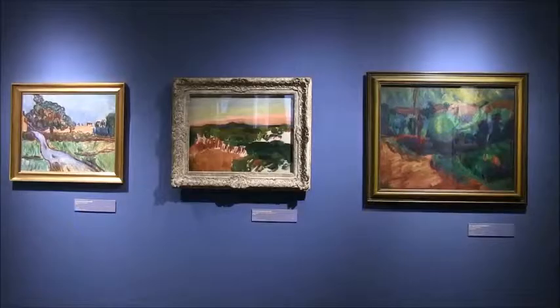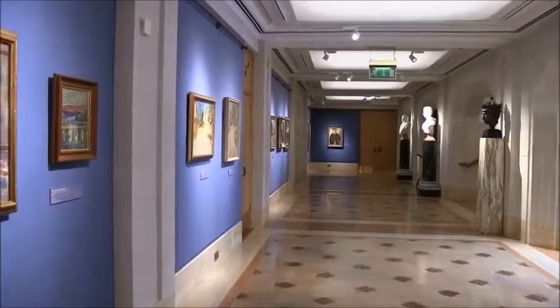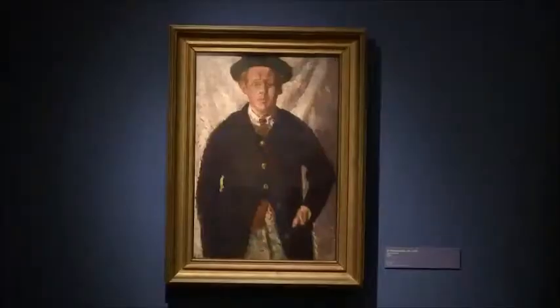The gallery is very fortunate to have the studio collection of Sir Matthew Smith, a collection which came to us by bequest in 1974. Matthew Smith is probably better known for his highly coloured portrait nudes, but as part of the rehang we've taken the chance to get out some of his lesser known landscape paintings, some of which are unfinished. These are very nice works that don't often get seen, and we hope visitors will rediscover Sir Matthew Smith as part of their visit here.